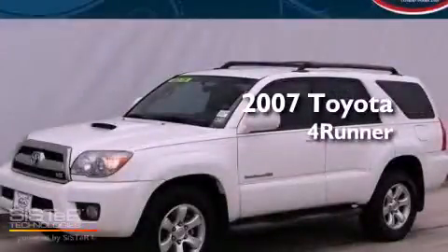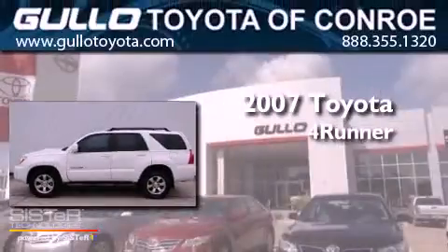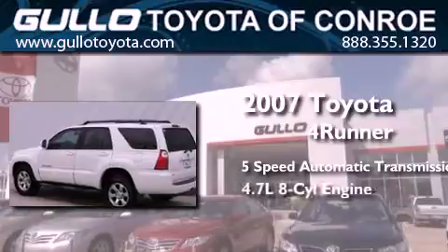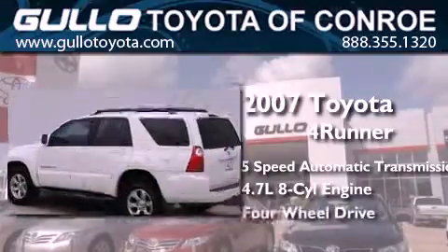This is a 2007 Toyota 4Runner SR5. This SUV has a 5-speed automatic transmission, a 4.7-liter V8, and 4-wheel drive.